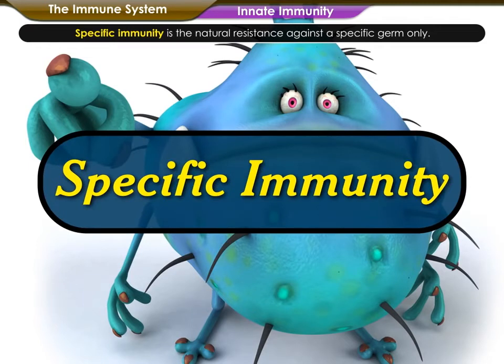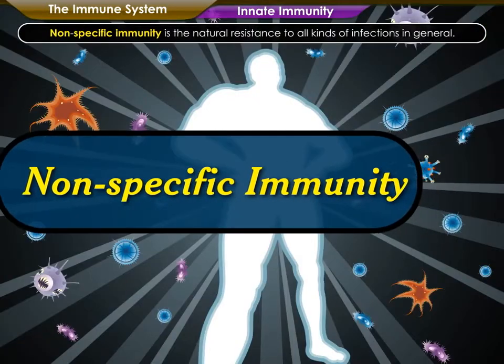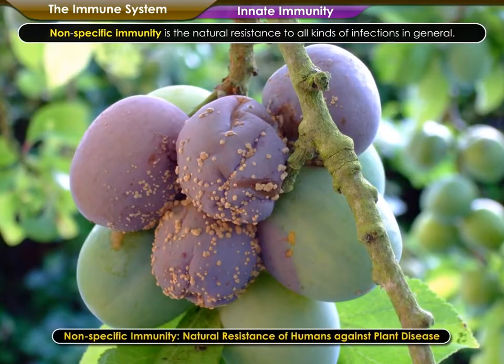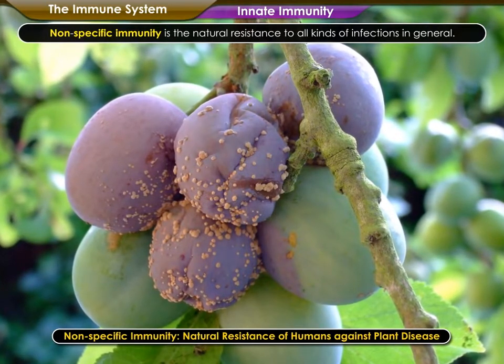Specific immunity is the natural resistance against a specific germ only. For example, human beings are immune to a highly infectious disease of dogs known as distemper, which kills about 50% of all infested dogs. Non-specific immunity is the natural resistance to all kinds of infections in general. For example, human beings are immune to highly infectious diseases of plants.